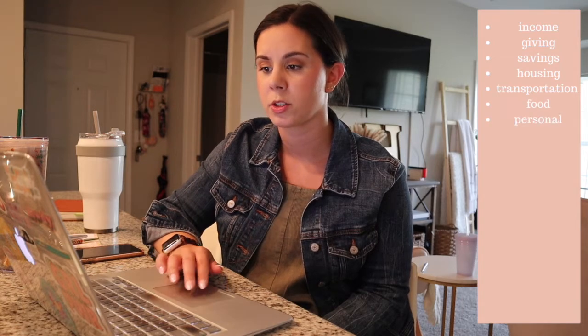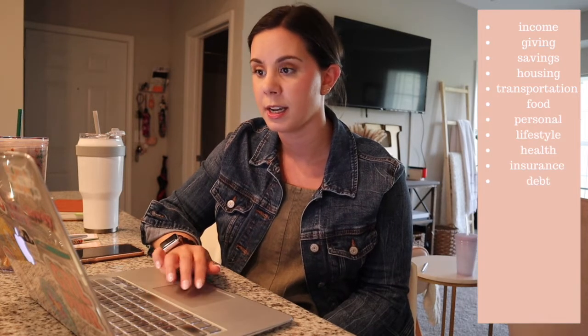The April budget has been updated, so now I'm looking at our budget for May. We take our income and put it in, and the different sections are: income, giving, savings, housing, transportation, food, personal, lifestyle, health and insurance, and debt. We budget out every month for how we think we'll spend and then drag each purchase into the category when it pops up on the app. It's really convenient and nice.